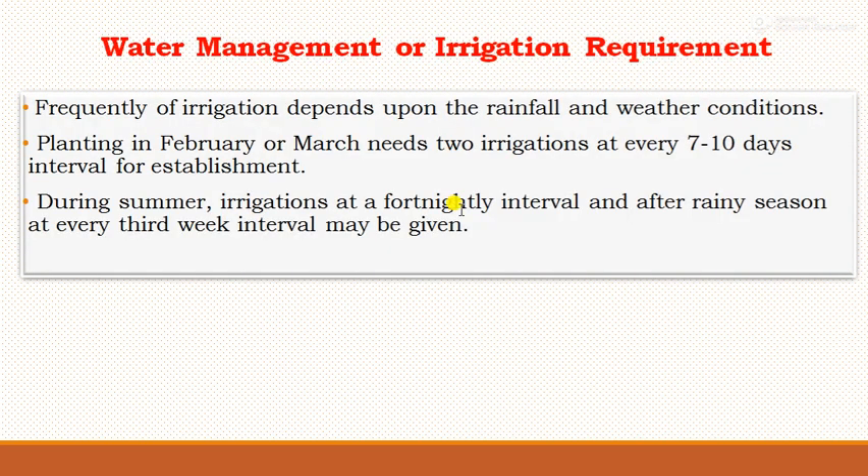For water management, the frequency of irrigation depends on rainfall and weather conditions. Planting in February or March requires irrigation every 7 to 10 days for better establishment. During summer, irrigation at fortnightly intervals is needed, and after the rainy season, irrigation at every third-week interval may be given.